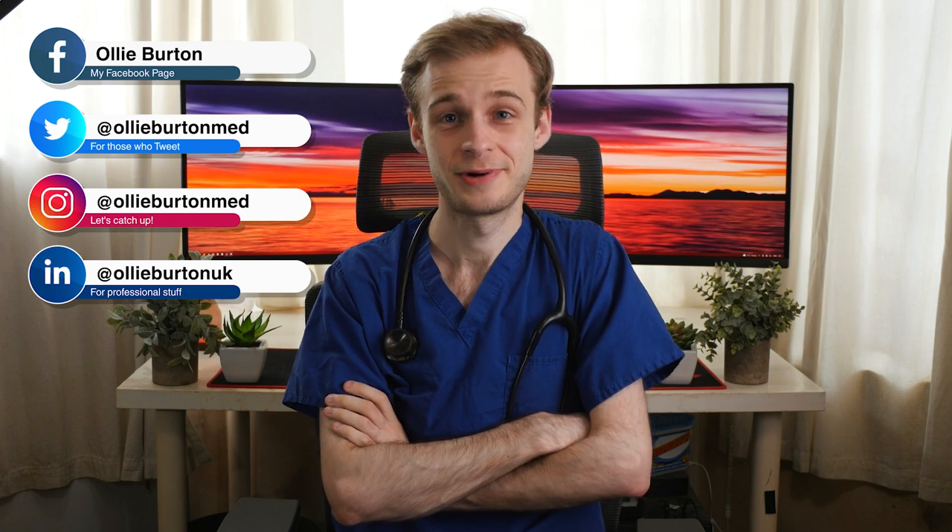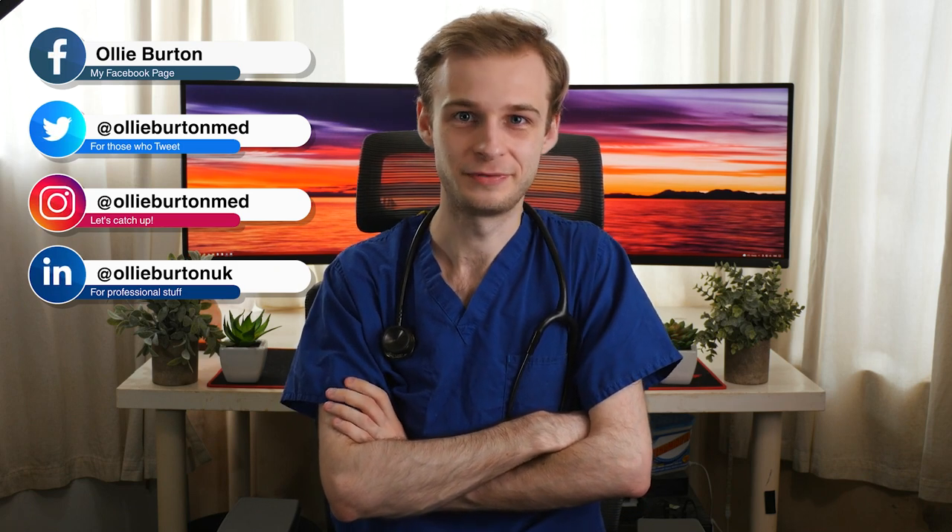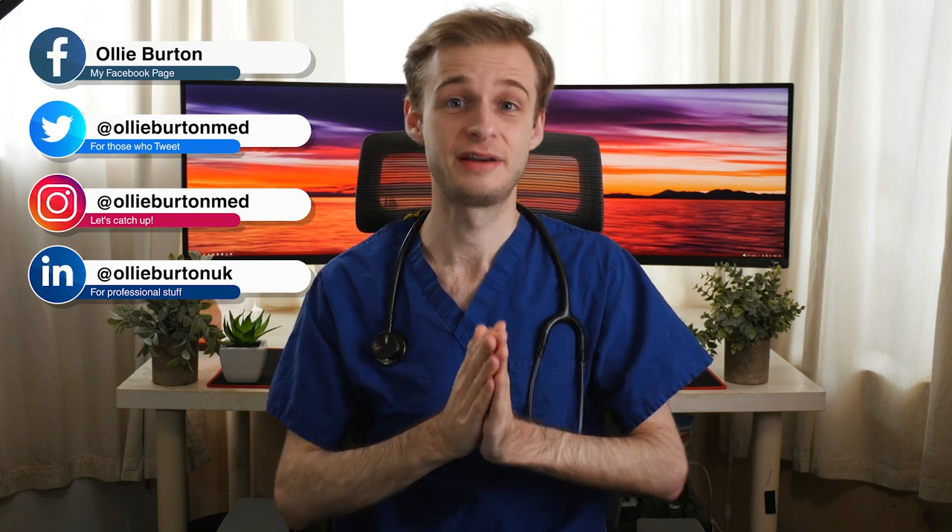Hi guys, Oli here. I'm a final year graduate entry medical student at the University of Warwick, due to graduate as a doctor in a couple of weeks, and welcome back to my Your Life at Medical School series. Today's episode is all about clinical skills.